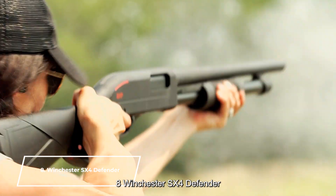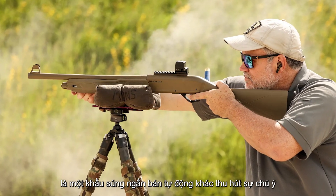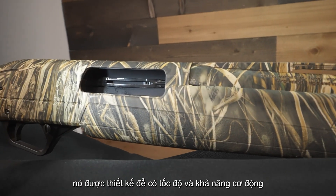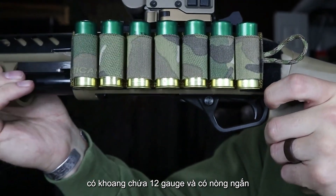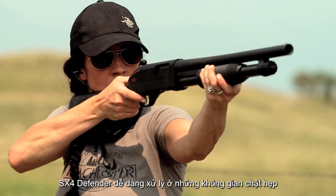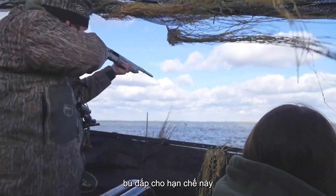Number 8: Winchester SX-4 Defender. The Winchester SX-4 Defender is another semi-automatic shotgun that catches the eye. It's designed for speed and maneuverability, making it ideal for home defense scenarios. Chambered in 12 gauge and featuring a short barrel, the SX-4 Defender is easy to handle in tight spaces. Although it has a magazine capacity of four rounds, its quick cycling and reliable action compensate for this limitation.